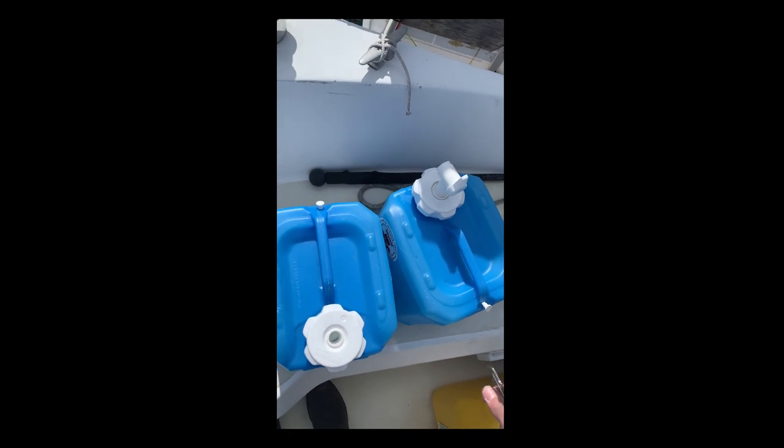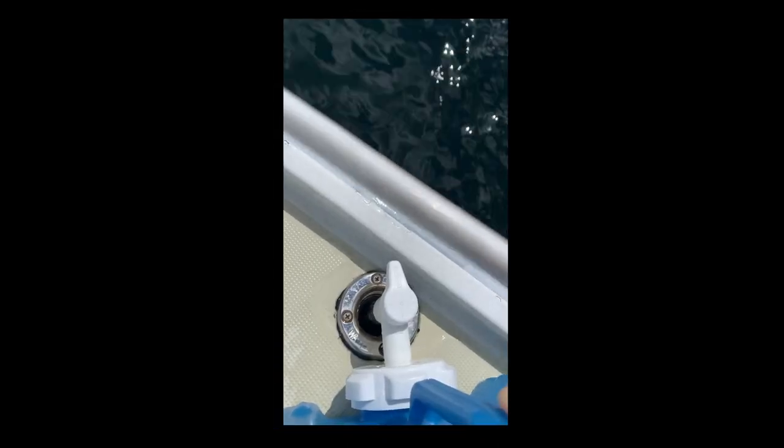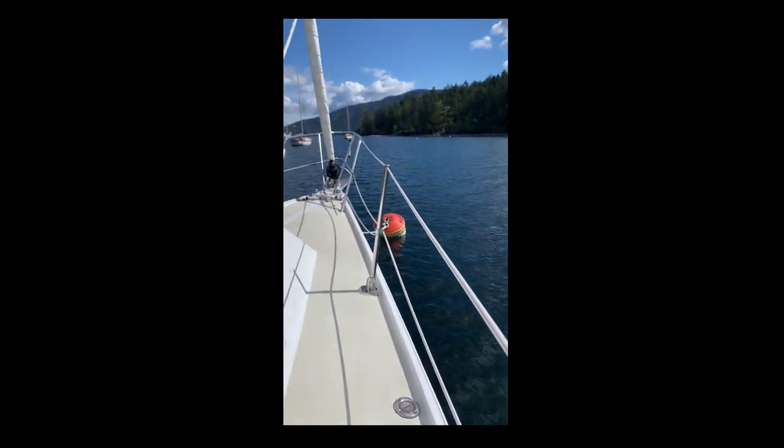Having water was no longer as easy as just turning on a tap. We have a tap, but we just have to make sure we always have fresh water in our water tank. We usually did this by filling up water jugs at shore and hauling them back to Ruckus. Or, if we ever had Ruckus parked at a dock with a water hose, we would fill her then.